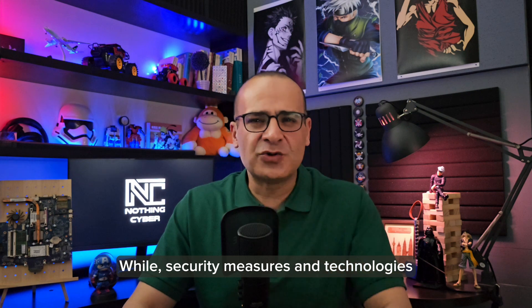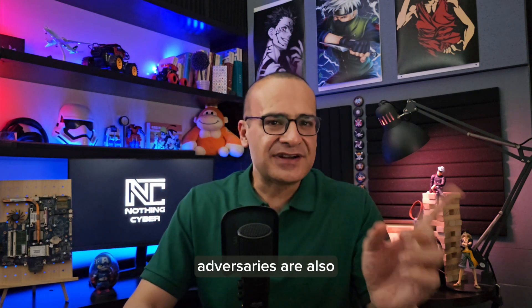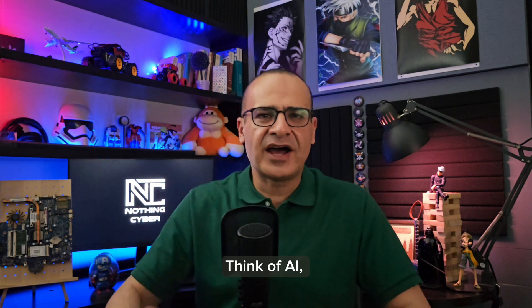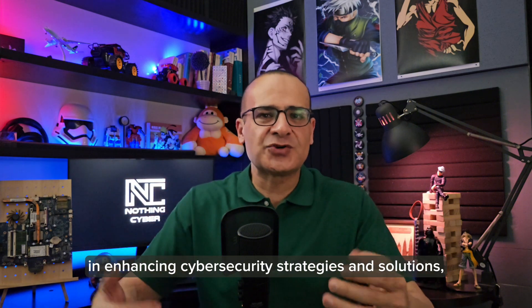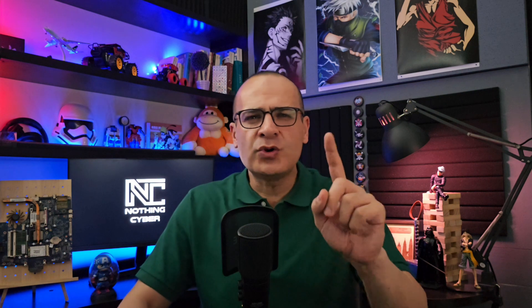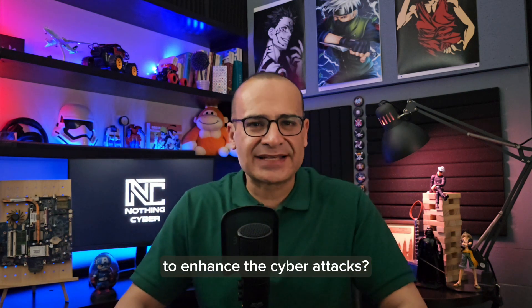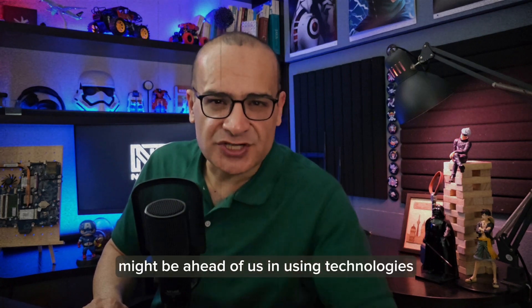While security measures and technologies continue to advance in countering cyber threats, adversaries are also enhancing their abilities to evade them. Think of AI — it has become a powerful technology in enhancing cybersecurity strategies and solutions. That's great. But who stops attackers from using the same technology to enhance their cyberattacks? Not to mention that cyber attackers might be ahead of us in using technologies.